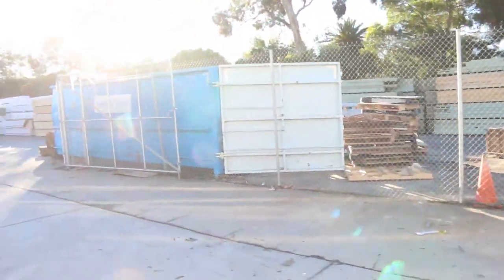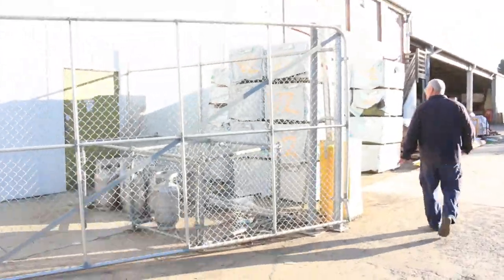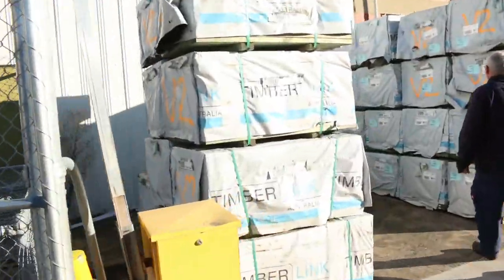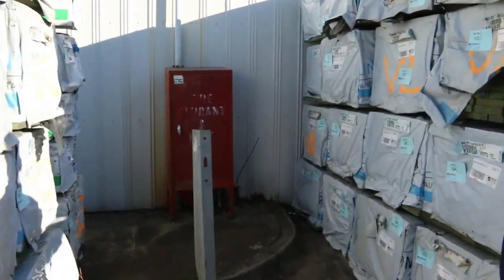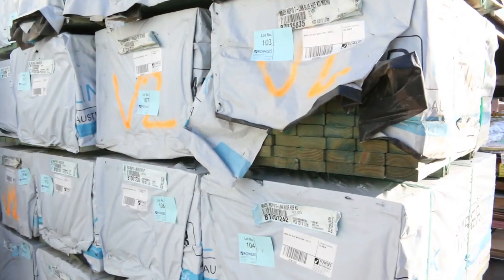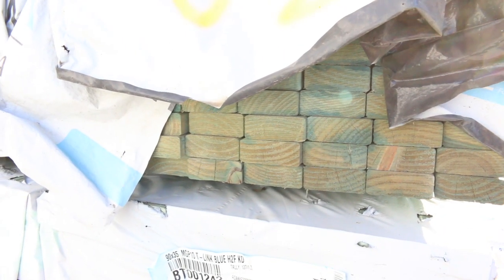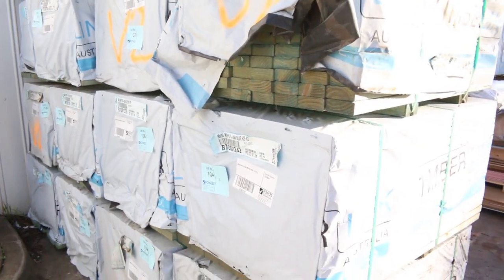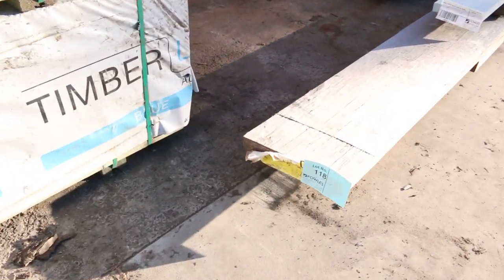We've got a number of packs here of 90 by 35 shorts in 1.2-meter lengths, termite treated MGP10. These might be good for pallet manufacturers, or just for noggins or something like that. There's a heap of packs there, so check those out - I'm sure they'll be well priced tomorrow.